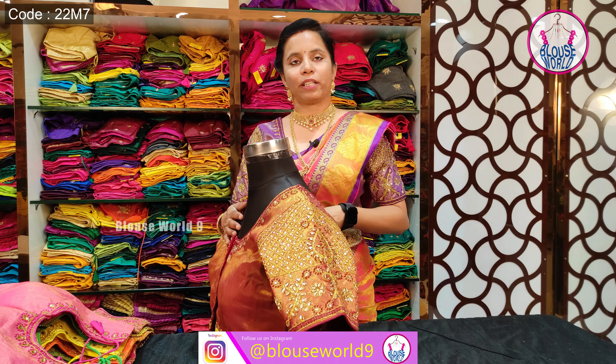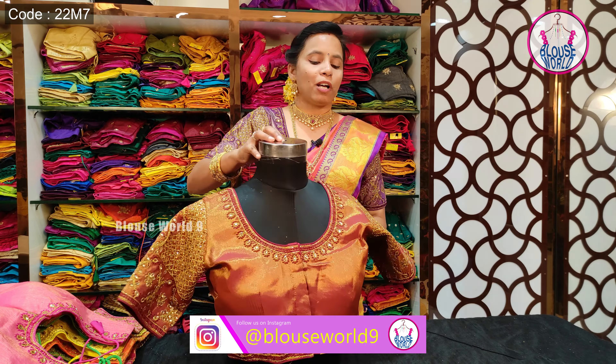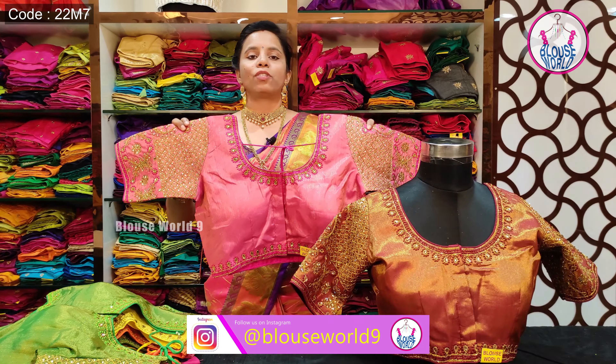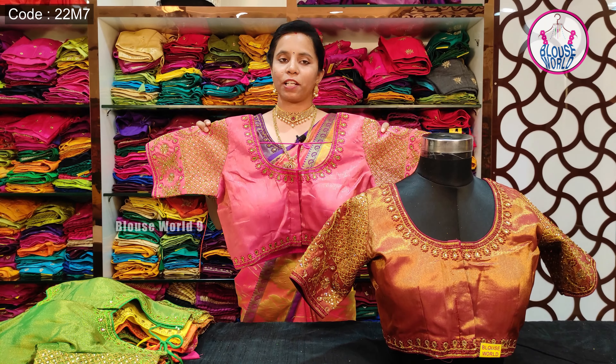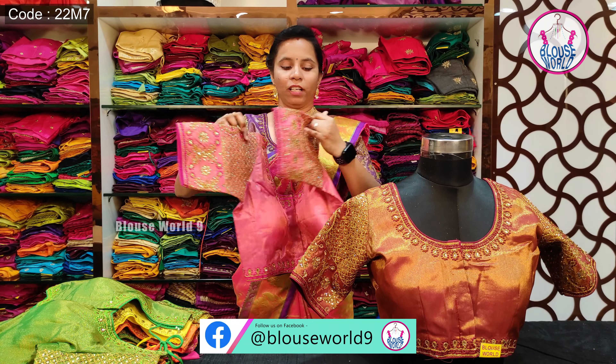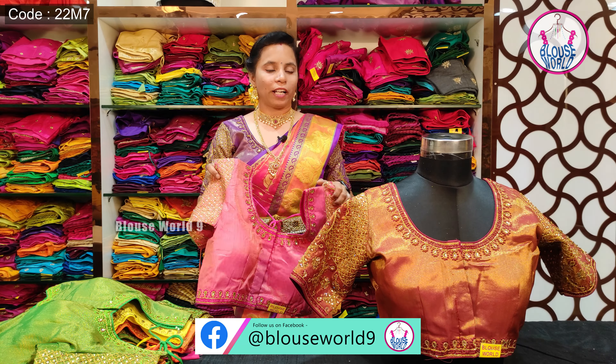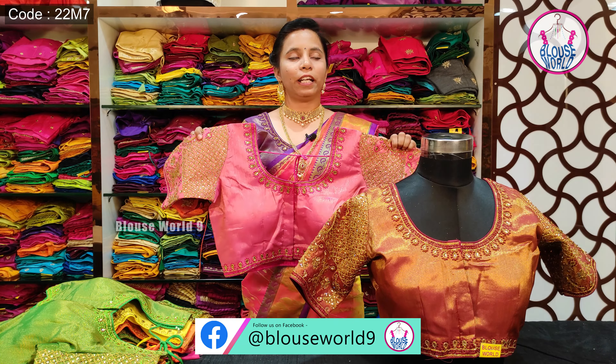We have an elbow length sleeve. This is a padded blouse, and we can remove the pad if needed. We have a free size blouse with a length of 72. It is easy to fit. In this blouse, we have self-color linings with piping, giving a neat and robust finish.